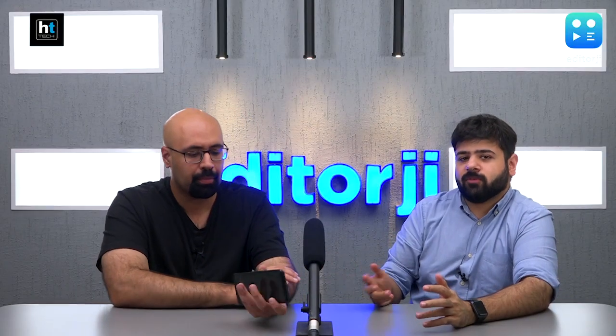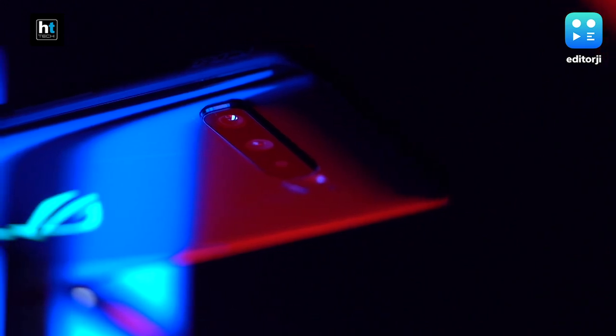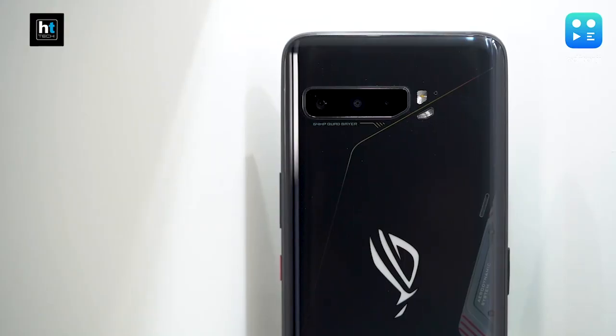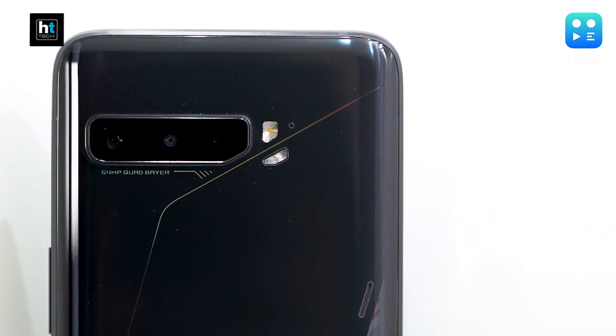With a gaming smartphone you know what you're getting into — you're not buying it for the camera. But with an extra lens and a higher resolution primary sensor it's more versatile now. As long as ASUS has gotten the tuning right, there's only so much you can do wrong with a setup that powerful. I think this will be a far more acceptable camera than the ROG Phone 2, and we're looking forward to shooting with it.